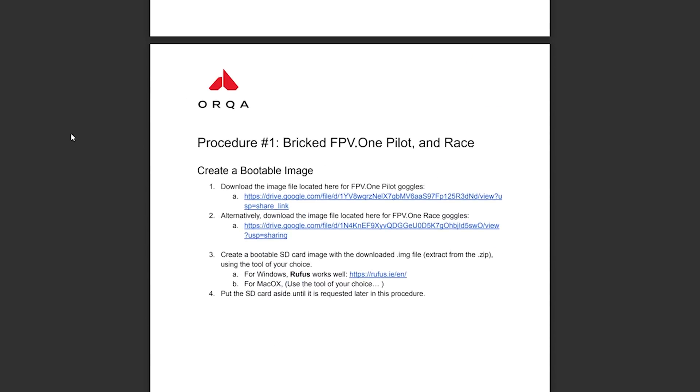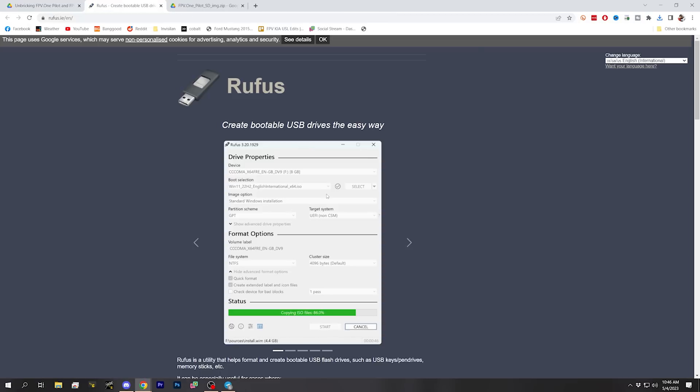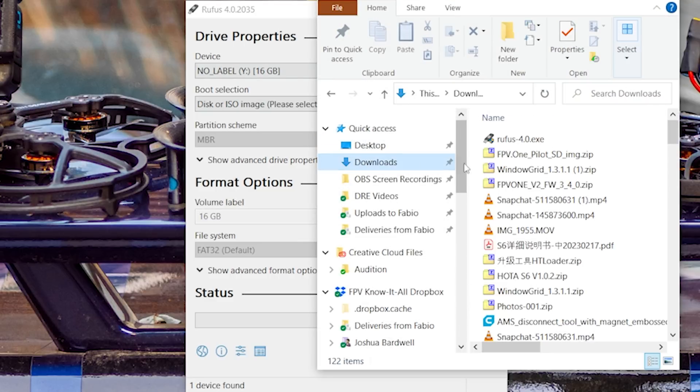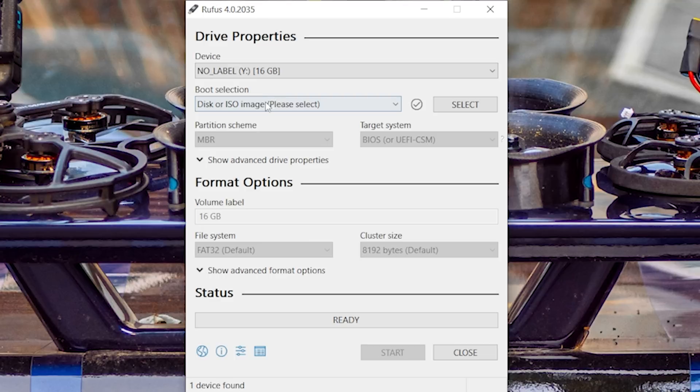I'm going to download the sdimage.image file. I have the FPV-1 Pilot — if you have the FPV-1 Race, there's a separate file. We'll need an SD card imager — we'll download Rufus. We're going to image the SD card that came from the goggles. We select 'disk or ISO image' — we need to take the image file out of the zip file and put it in the downloads folder. Select sdimage.image — that's the one. Make sure we've selected the right drive, and start.